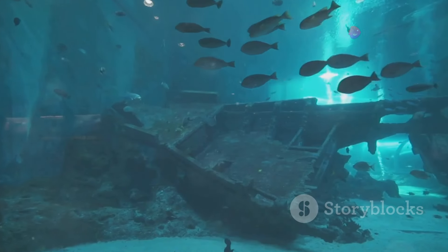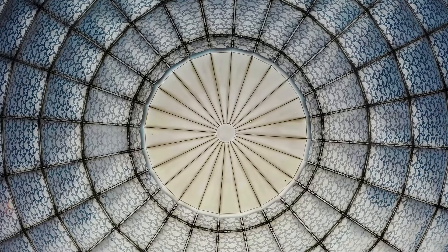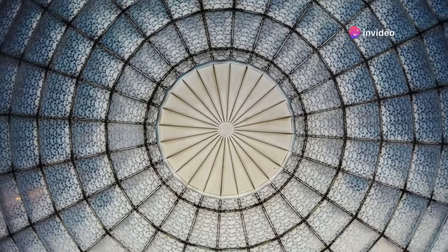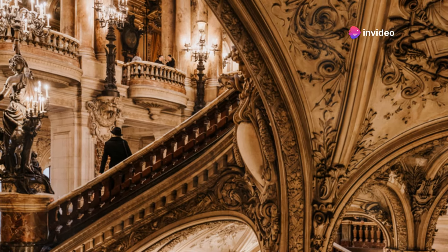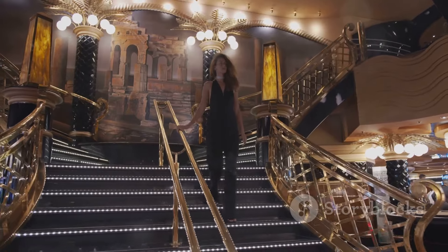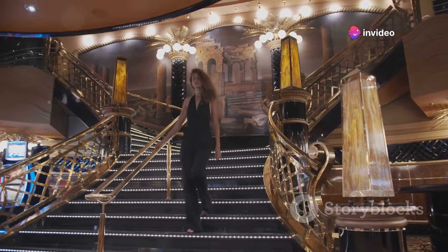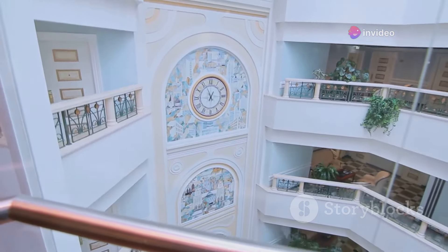The Grand Staircase on the Titanic was one of the ship's most iconic features. It was a magnificent structure spanning seven decks and connecting the upper levels of the ship. The staircase was designed to impress, with its elaborate woodwork, wrought iron railings, and a stunning glass dome that allowed natural light to flood in. It served as a central gathering point for first-class passengers, a place where they could see and be seen, and was often the setting for social events with passengers descending in their finest attire.